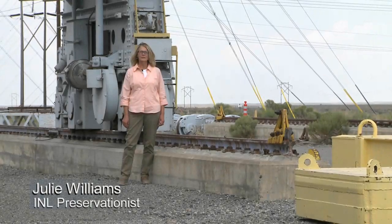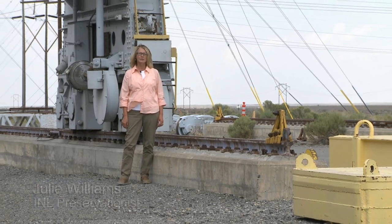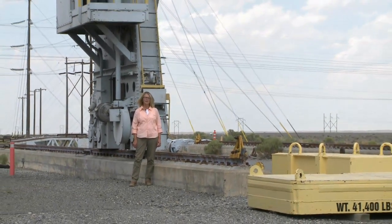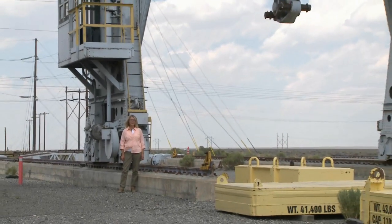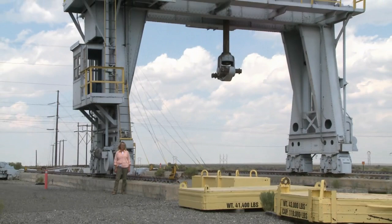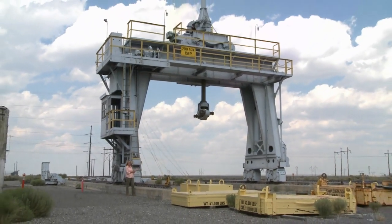My name is Julie Williams. I'm a professional preservationist at the INL. I'm also the group lead in the INL Cultural Resource Management Program. One of my responsibilities is to protect the remnants of World War II and post-war activities on the INL, such as this 200-ton gantry crane.